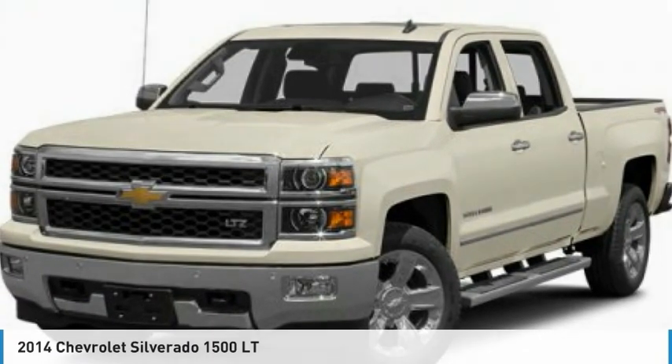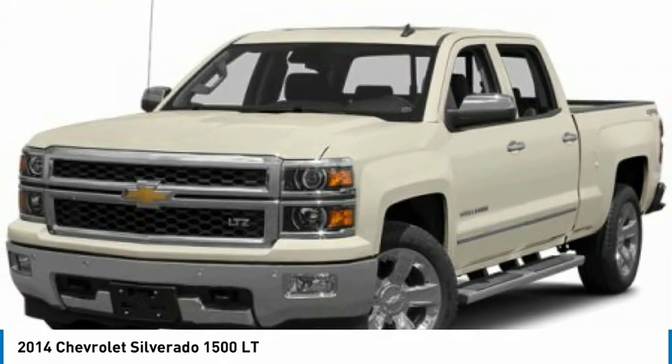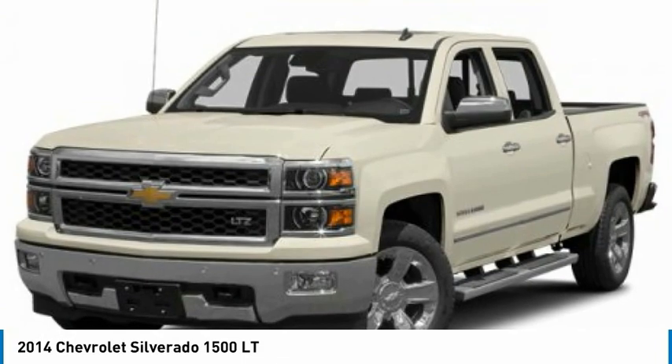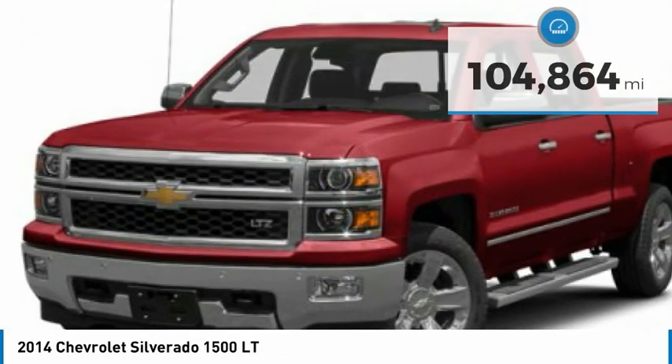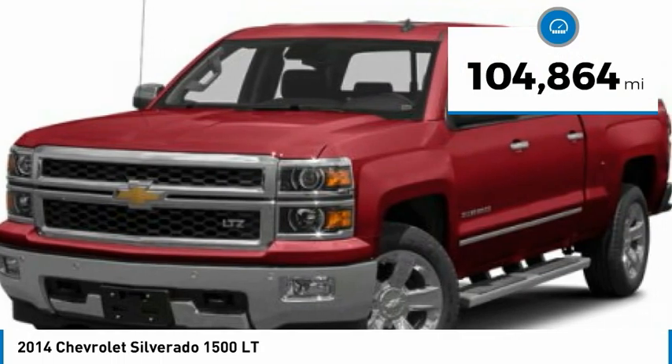Look at the 2014 Silverado 1500. The Chevy Silverado 1500 has the lowest cost of ownership of any full-size pickup. This vehicle has less than 105,000 miles.